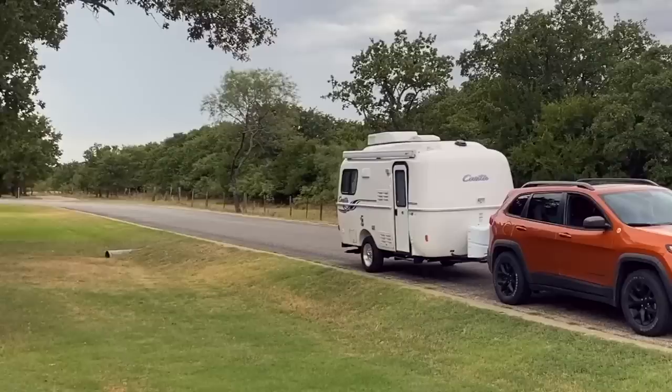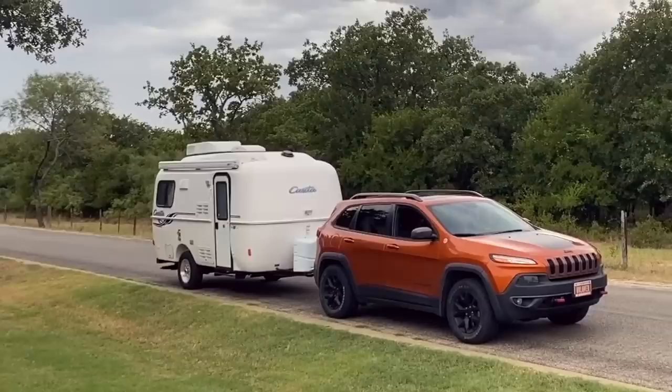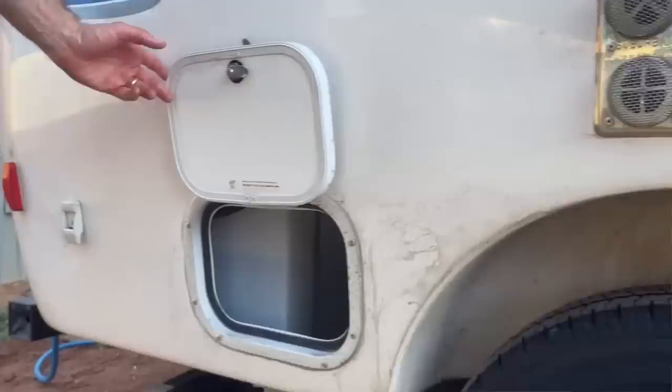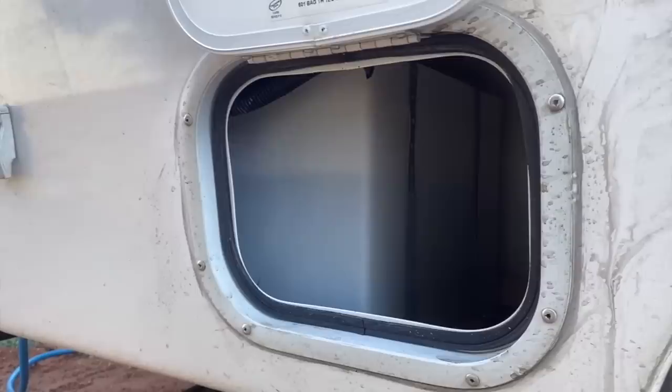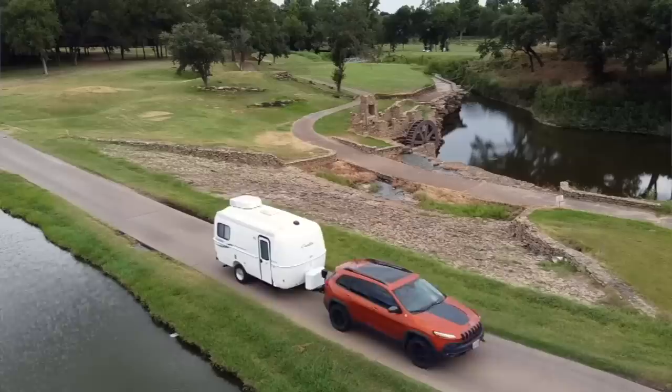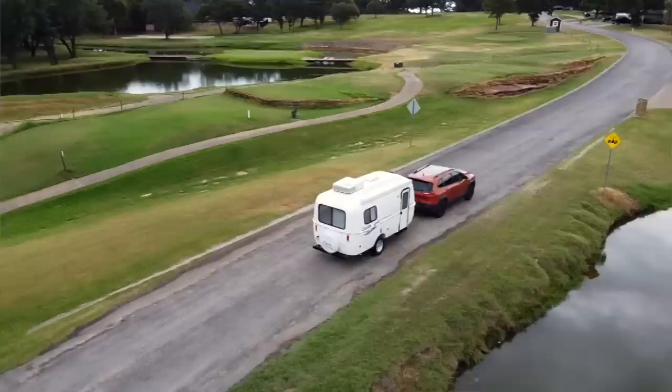It doesn't take long to walk around a 17-foot camper. We love that it's super lightweight — about 2,500 pounds dry with a max of 3,500 pounds, so you can carry about 1,000 pounds of cargo including water. With the upgraded 23-gallon fresh, 32-gallon gray, and 15-gallon black tanks full, that's close to 600 pounds of water. It tows super well behind our 2015 Jeep Cherokee Trailhawk, which we used to tow behind the bigger RV.